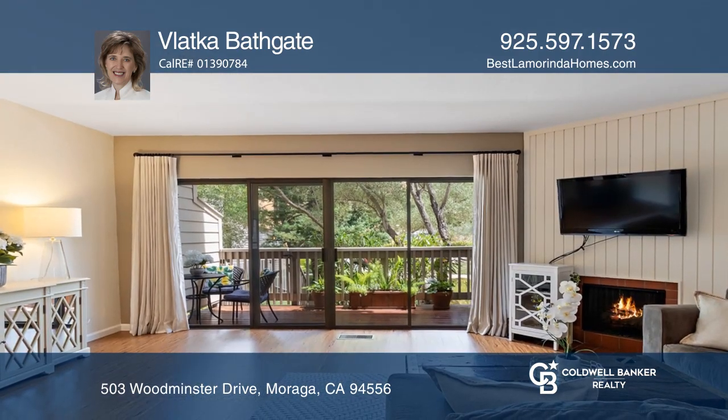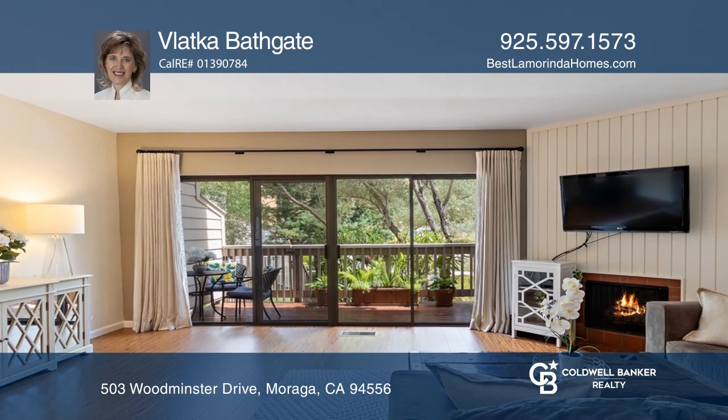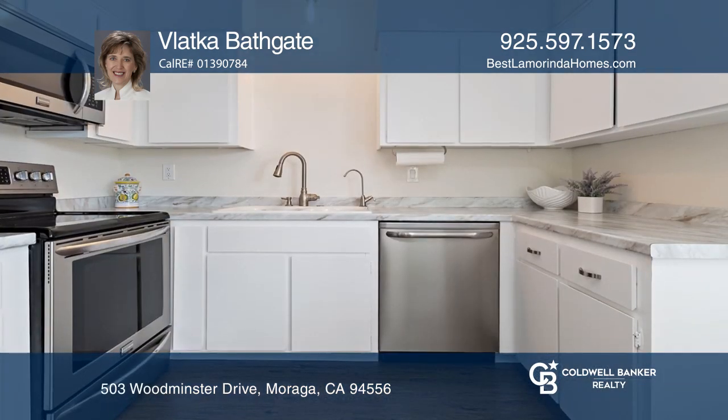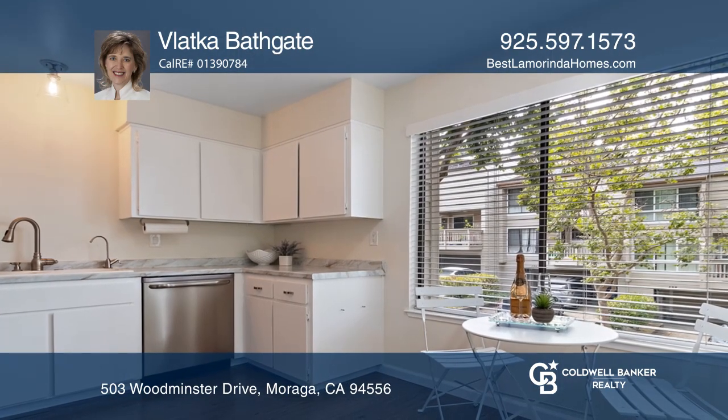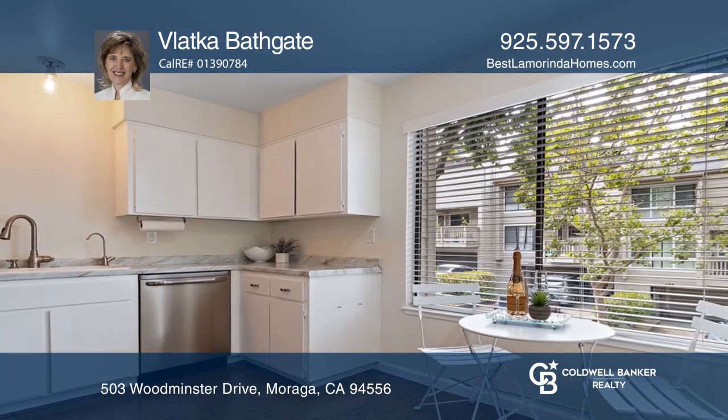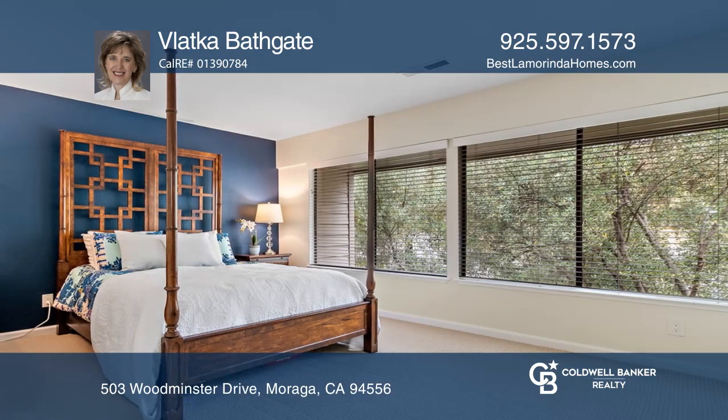The living room boasts a cozy fireplace and opens to a romantic balcony. The updated modern kitchen with newly installed appliances and newer countertops has a dining nook and opens to a sunny balcony and dining room.